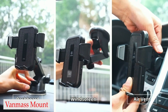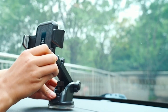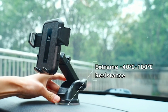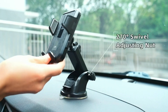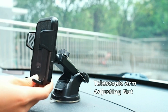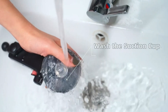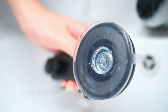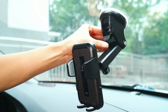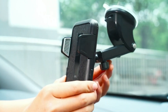Number 5: VanMass car mount. This product features a 3-layer adhesive that can withstand extreme temperatures. The newest vacuum and stickiness suction cup can hold up to 60 lbs, ensuring that your phone stays securely in place. The suction cup is also reusable and leaves no residue, making it easy to wash and dry naturally. The suction power will be just as strong as before, ensuring your phone stays in place no matter how bumpy the road gets. Made of pure PC and King plastic, this car phone holder mount won't break even under the worst conditions.